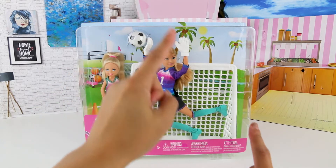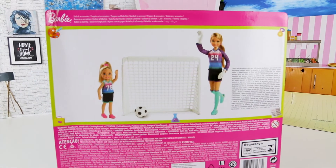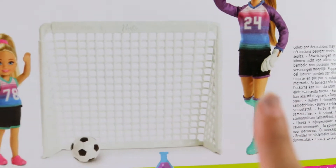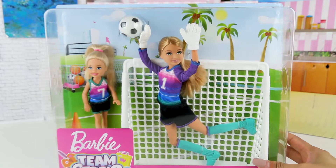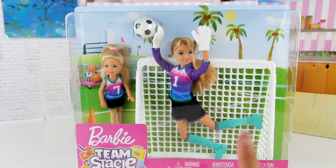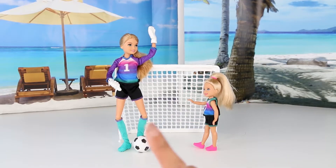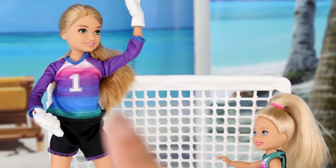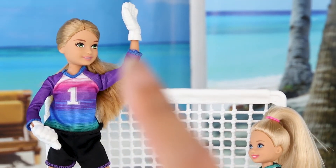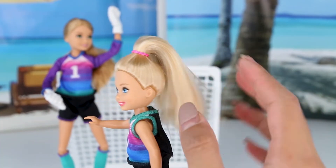First, we have a new Stacey doll that is a soccer player and a new Chelsea soccer player doll. Super cute! It looks like there's a goal and there's a soccer ball, and they're also dressed in very cute uniforms with their hair tied up. Let's unbox her and see what she looks like inside. I also see that her legs bend — super adorable. There's even a net, a goal in the back, so that they can score the soccer ball in.